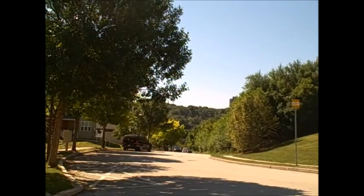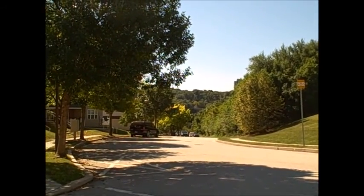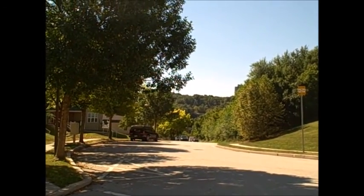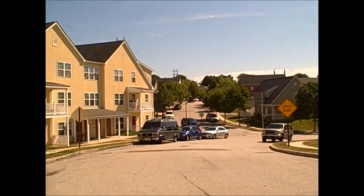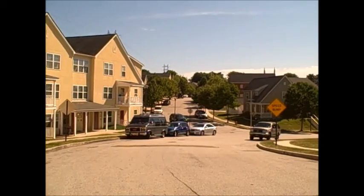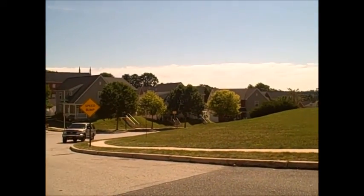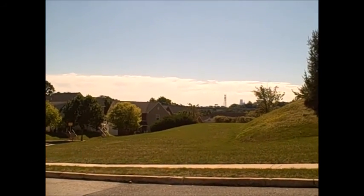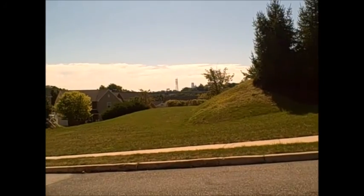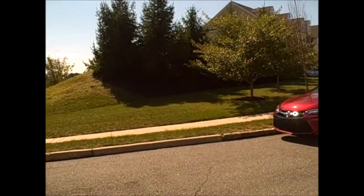That way looks like it'd be down to Ridge Avenue again. Okay, this is the hill that we saw on the video just before this. We came up the hill and — what a view! Very nice. They must really see the sky at night. Must be nice.